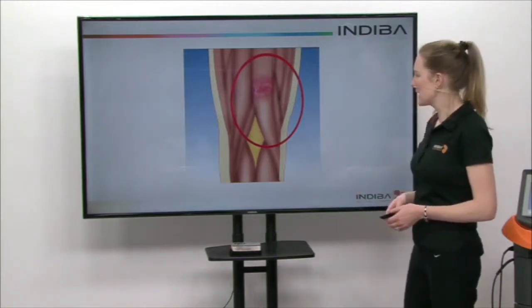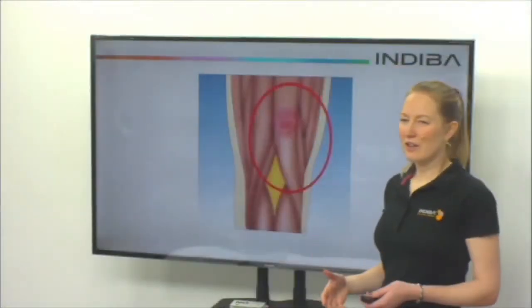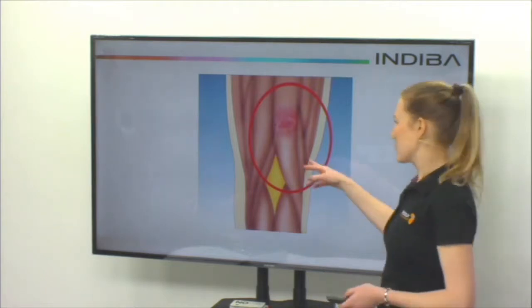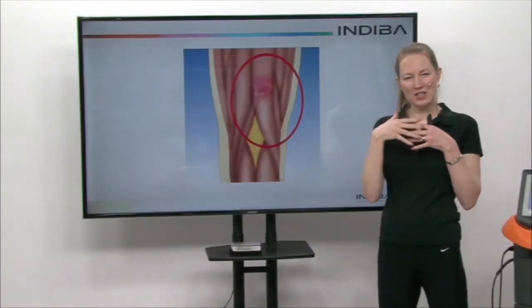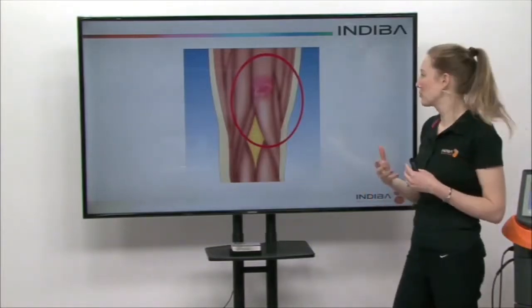Here we're looking at the hamstrings. A hamstring strain is an often occurrence in football. You can see here where the hamstring is — the fibers have actually separated slightly. It's not a full rupture tear, but there is damage there.